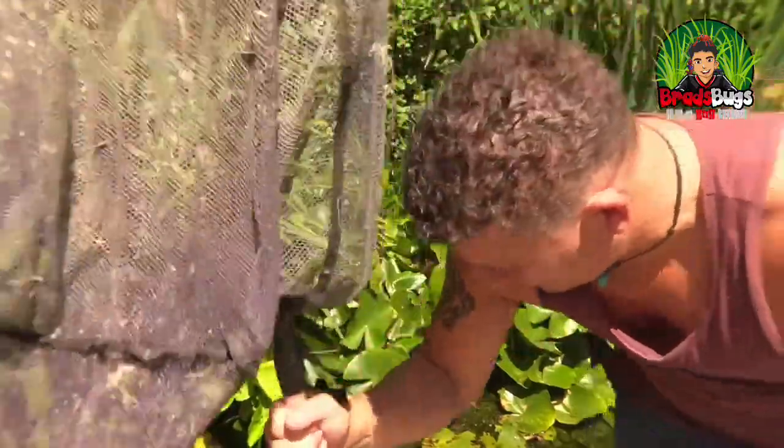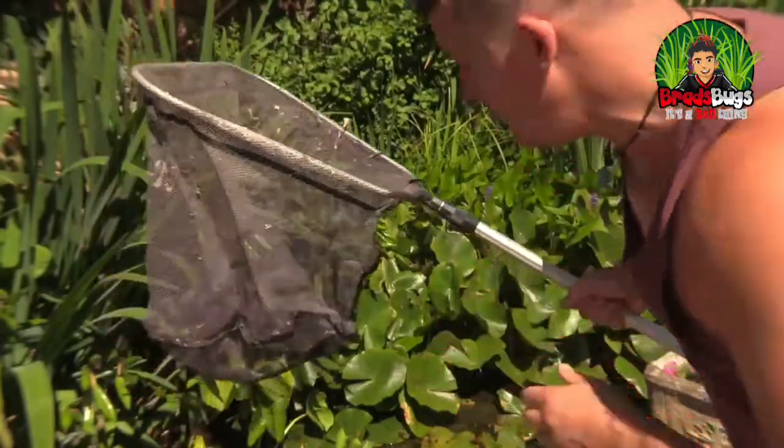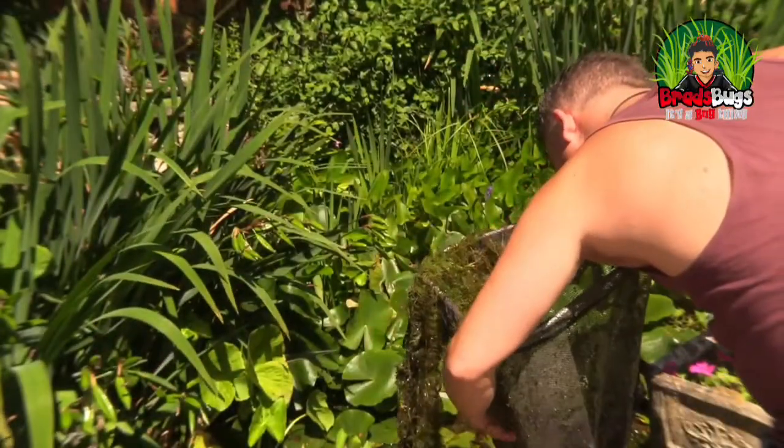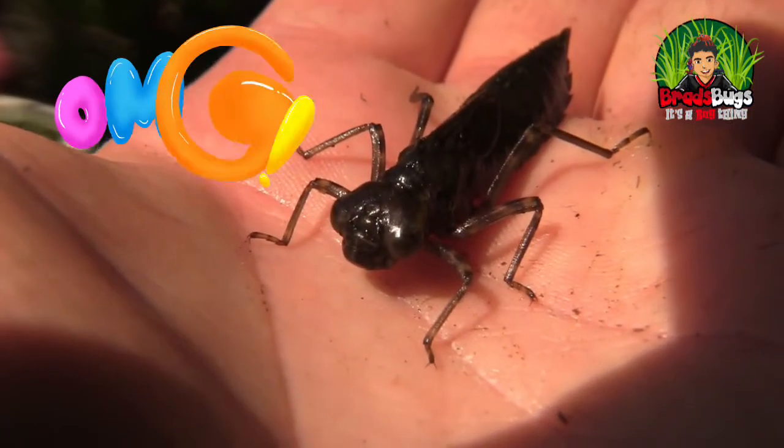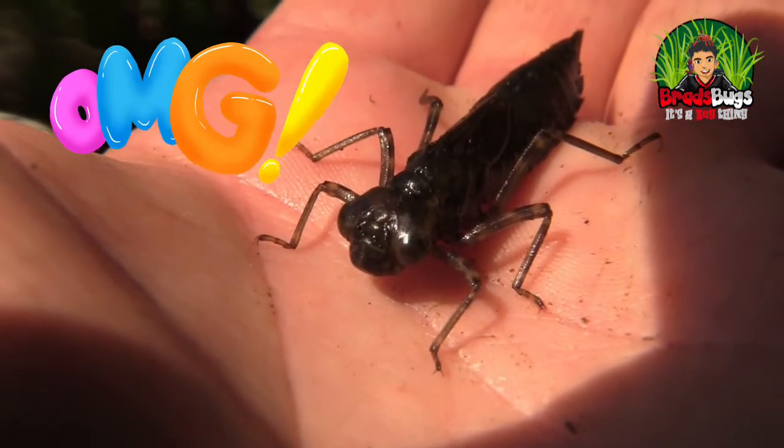First things first, we're going to have to find dragonflies. So first let's get deep down. Is that one there? Yes it is! Straight away! Now dragonflies spend the vast majority of their time underwater in this larval stage, also known as a dragonfly nymph.